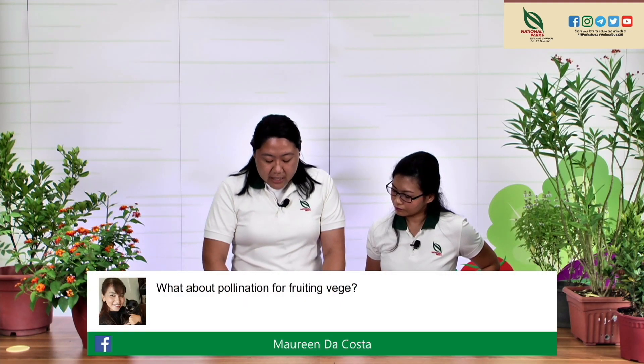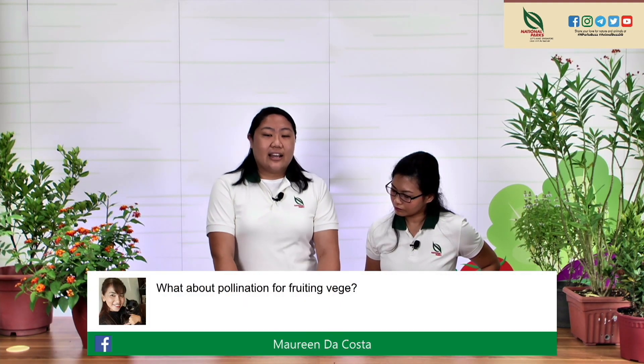Maureen asks: what about pollination for fruiting vegetables? For fruiting vegetables like chilies, tomatoes, and eggplants, you do need bees. Aim to have as many bee-attracting plants as possible in your garden, and — most importantly — make sure you have flowering plants all year round, so bees visit regularly. If you have the buffet open 24/7, everybody will come. Companion planting with basil, for example, is a good way to make sure your fruiting veg gets pollinated.